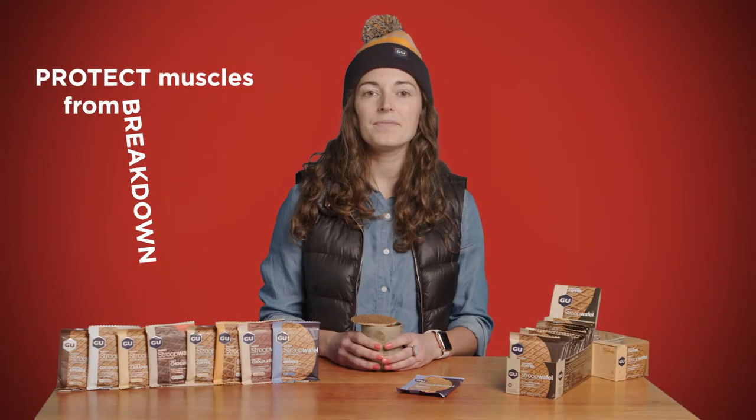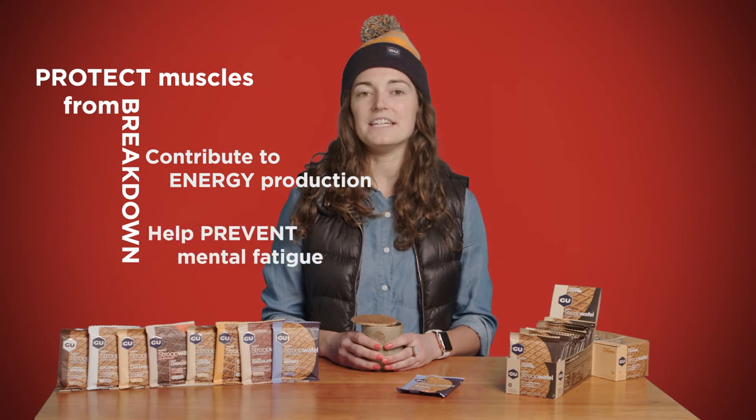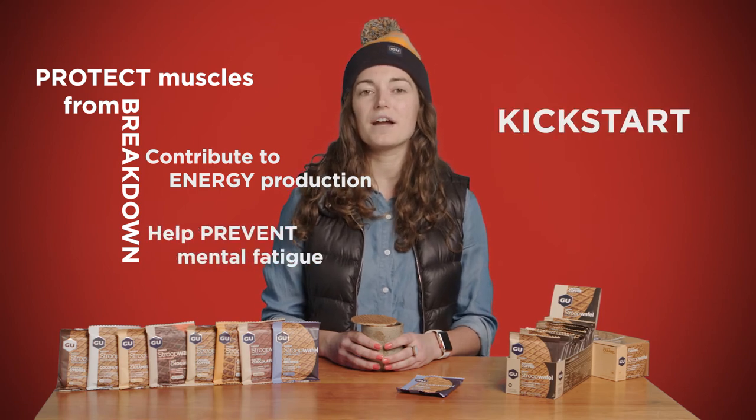But it's not just about the energy. The syrup filling also delivers a blend of branched chain amino acids, or as we like to say, BCAAs. These are the essential building blocks of proteins and are important during exercise for a few reasons. They protect your muscles from breakdown, contribute to energy production, help prevent mental fatigue, and can also kickstart your recovery.